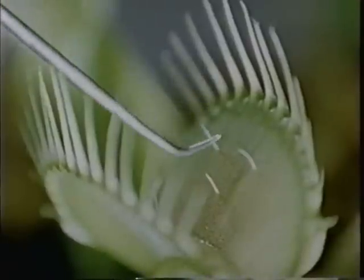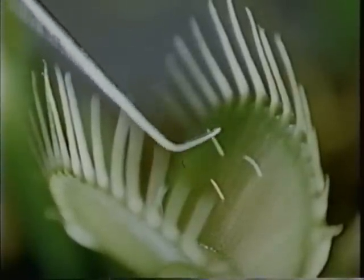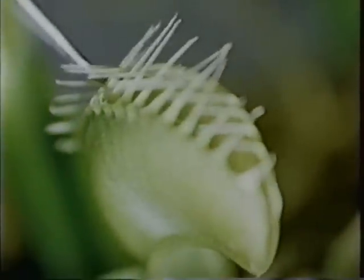But there's a difference. The beartrap doesn't know a bear from a piece of wood. But the Venus flytrap does. You see, to touch the trigger hair just once is not enough — nothing happens. But if we touch the trigger hairs more than once, and at just the right intervals, the trap is sprung.